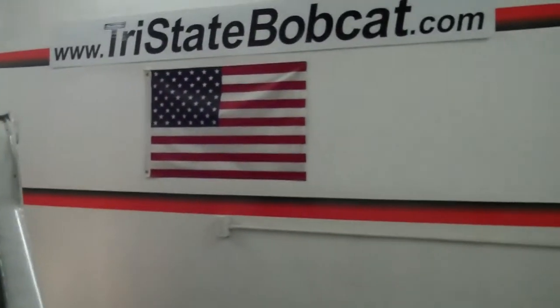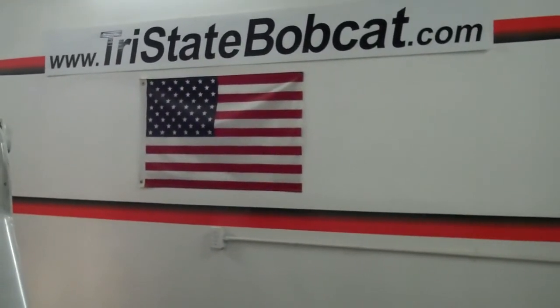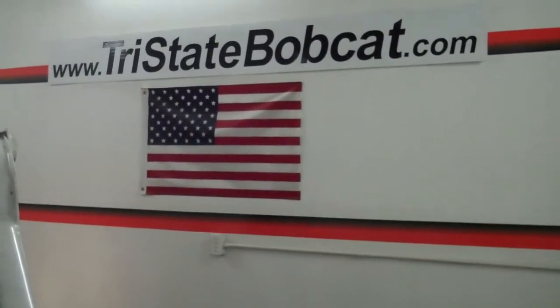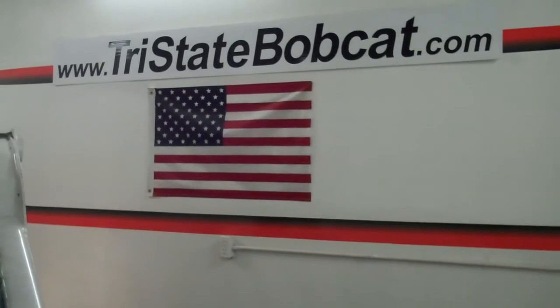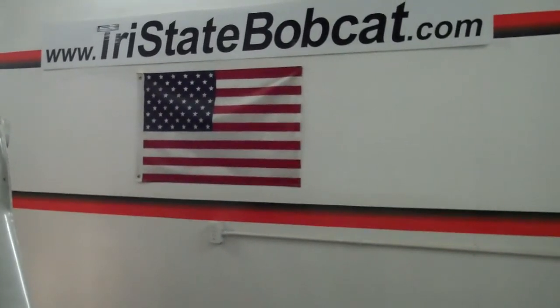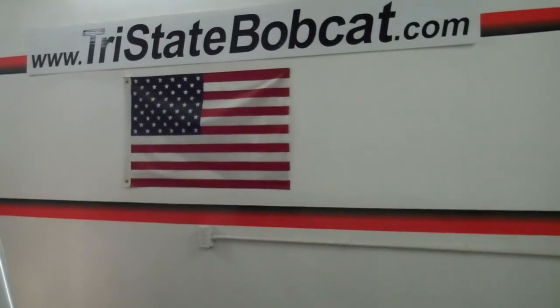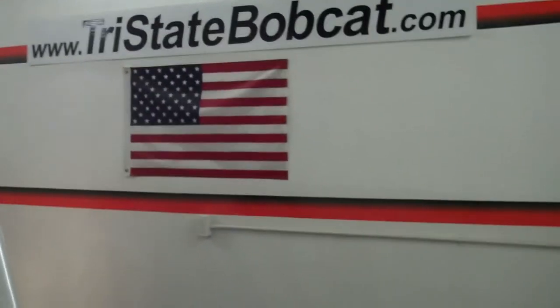This machine will do it all. Tri-State Bobcat — give Jeff a call at 715-781-3940. Again, Tri-State Bobcat, Jeff in Hudson, Wisconsin, exit 4, freeway 94, just east of Minneapolis and St. Paul. Tri-State Bobcat, 715-781-3940. Thank you.